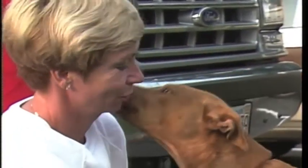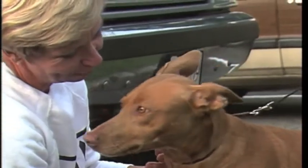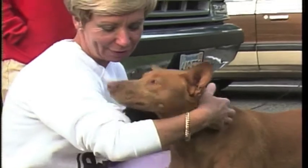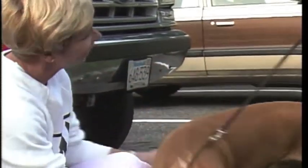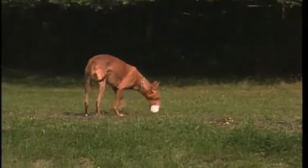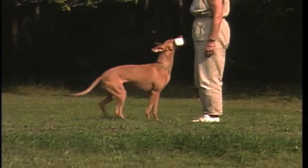The Pharaoh Hound's personality is one of his most remarkable traits. He is basically friendly, but can be quite reserved with strangers, and must be allowed to make up his own mind about people he meets. His friendship cannot be forced. He is extremely inquisitive and intelligent, with a steady, dependable temperament.